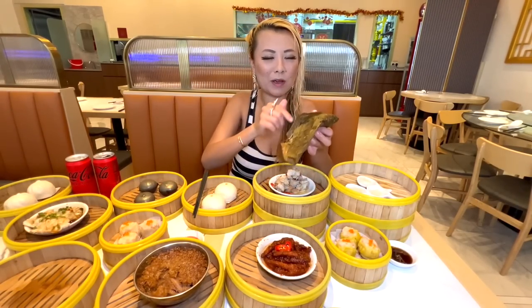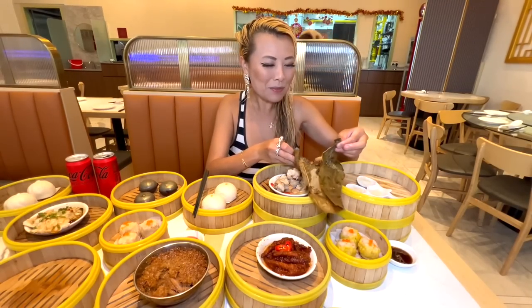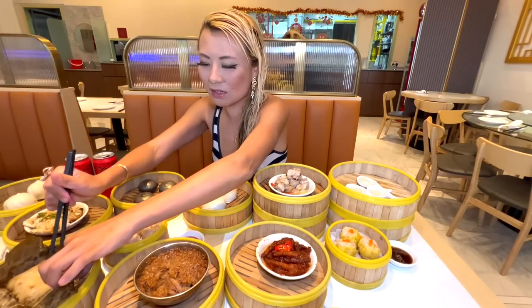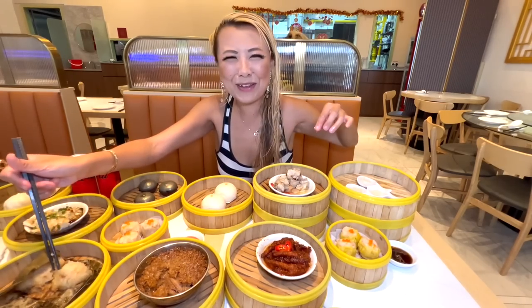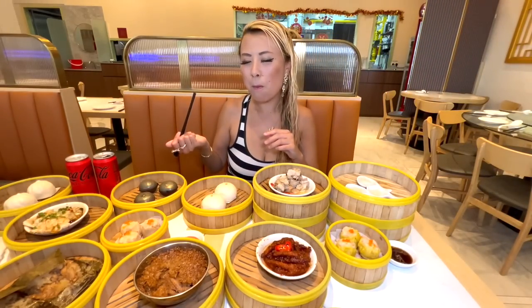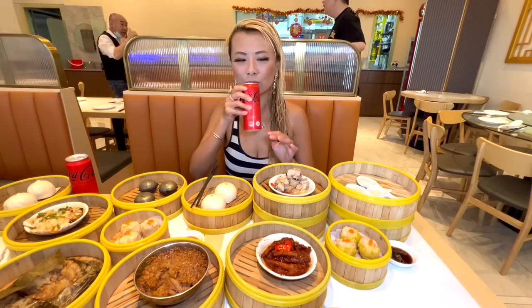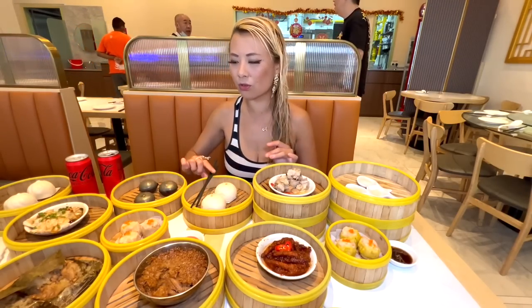The only downside about eating this is how much effort it takes to make — you gotta wrap it, steam it. My grandfather used to make them for me all the time, spending about three hours to make 12, and I would eat half the batch in 13 minutes because it's so good. Both of these dishes bring up so much childhood memories.